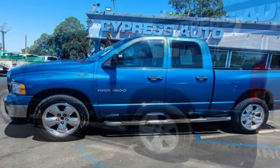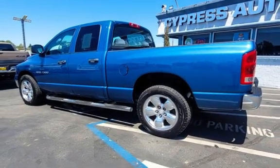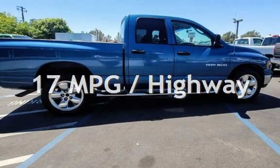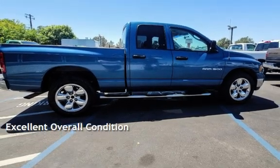This Dodge has less than 136,000 miles on the odometer. Estimated fuel economy for this vehicle is 13 miles per gallon in the city and 17 miles per gallon on the highway. This vehicle is in excellent overall condition.